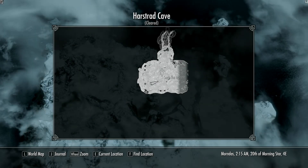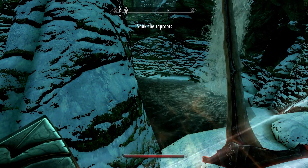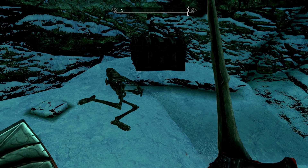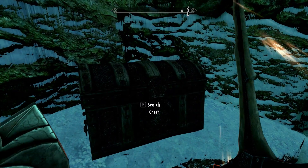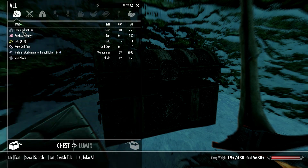Is this it for the cave? Well, that's a little bit disappointing. Truly — I was hoping for a bit more. But you know what? That just means we can get straight back to the main quest quicker.